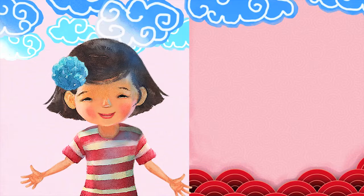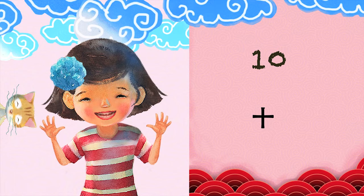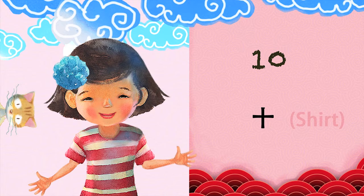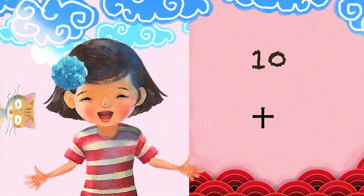10. Now, let's learn the number 10 in Chinese. 10. It sounds like the word shirt without the T. 10. Now, say it with me. 10. Once more. 10. 很好! Ciao!